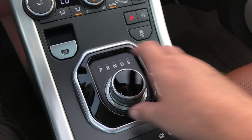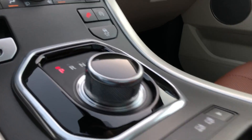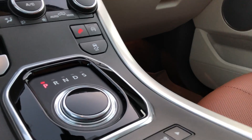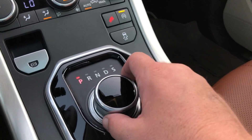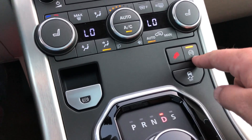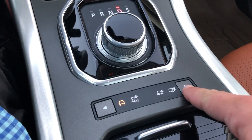The shift knob is pretty cool — when the car is off and locked it sits flush down in the console. When you start the car it pops back up and presents itself. Then you've got the electronic brake, eco mode which is start-stop, hill descent, and your driving modes for four-wheel drive.